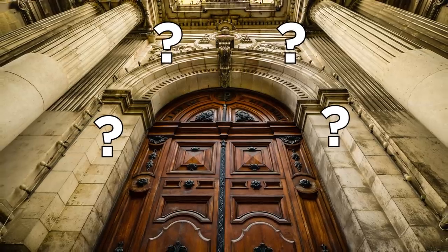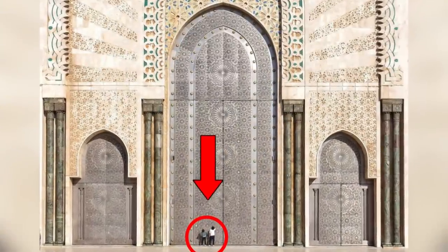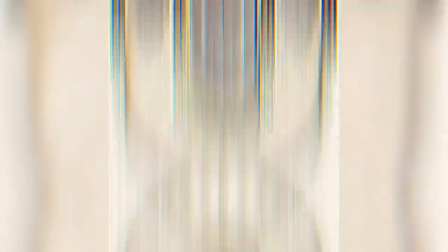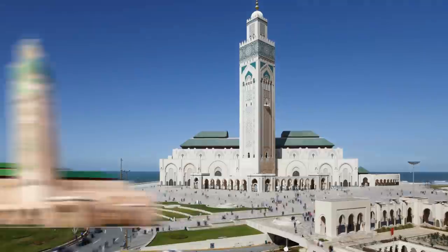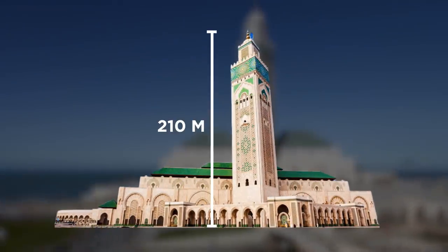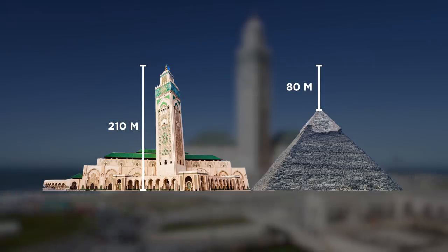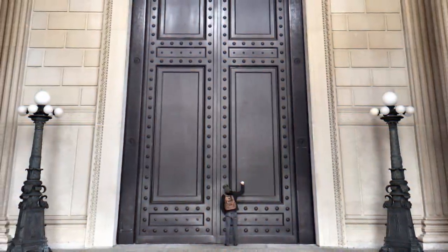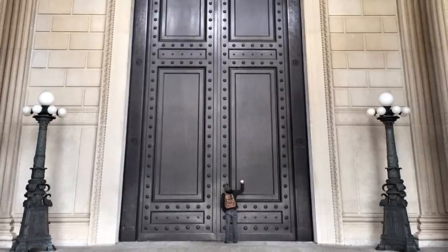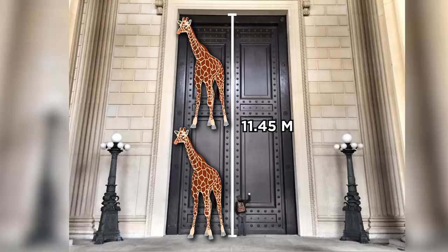What's the tallest door you've seen? There's no way it's bigger than the one at the Hassan II Mosque in Casablanca, Morocco. It is the largest mosque in the country and the fifth biggest in the world. Its minaret, measuring 210 meters high, is the tallest in the world and is 80 meters taller than the Great Pyramid of Giza. Likewise, the doors at the National Archives in Washington, D.C. are pretty spectacular, with a height of 11.45 meters — or about two adult male giraffes.